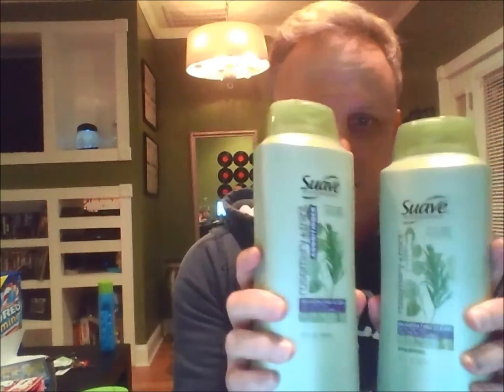My other deal is Suave Professionals — and we actually got the same kind twice. Unilever makes Axe products, Suave, Dove, and things of that nature — it's all under the Unilever umbrella. They have a buy four, get a five dollar gift card deal. When you're dealing with a buy-four deal at Target, you want to go to the lowest-priced items you can possibly get. These were $3.99 and on sale for $2.64.